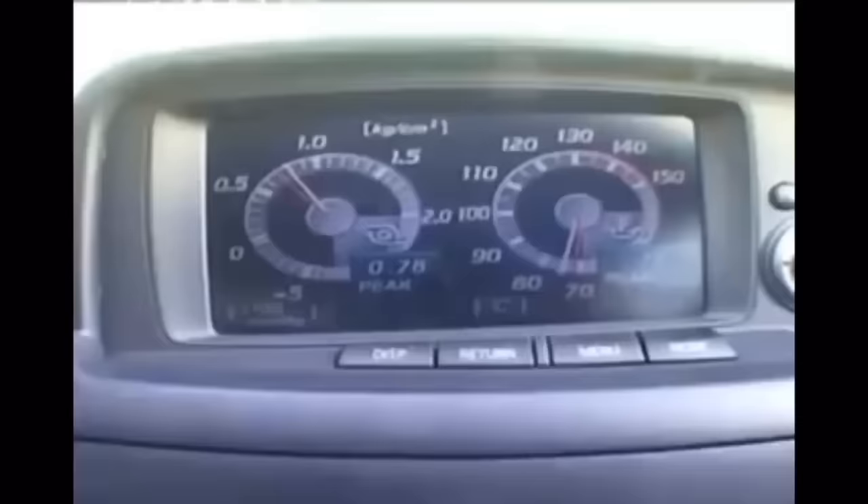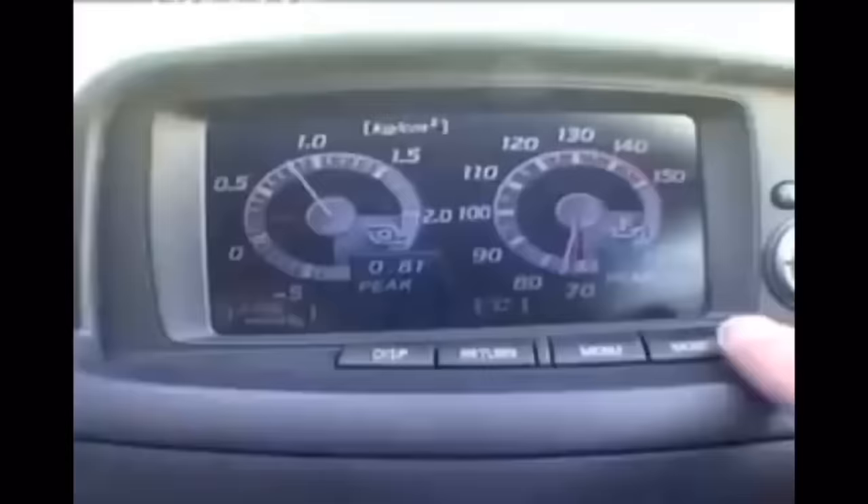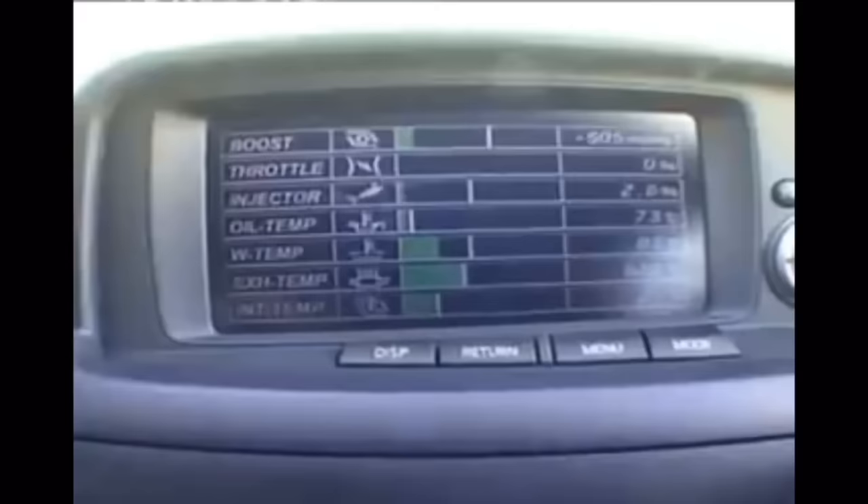Then there's the interior. Ordinarily, in a Japanese car, you look at the dashboard and think, oh dear. But in this, you think, my word, what's that? Well, that's a sort of electronic read-out computer thing. And if you press this, it gives you a different set of readings. I've got my boost pressure, my throttle position, injector something or other, oil temperature.